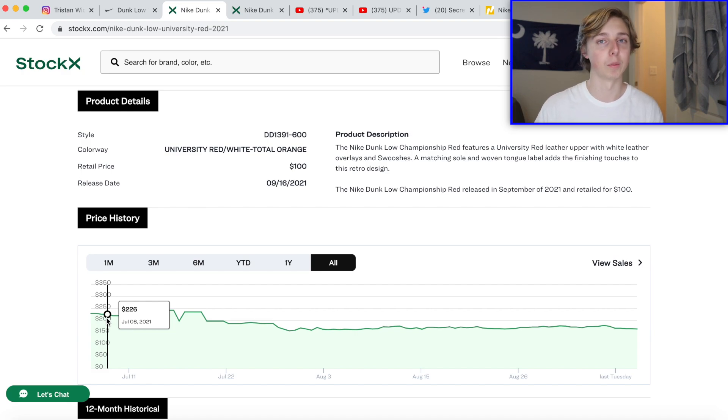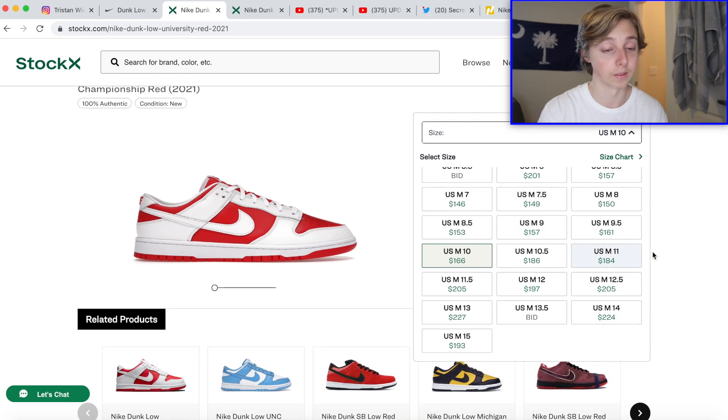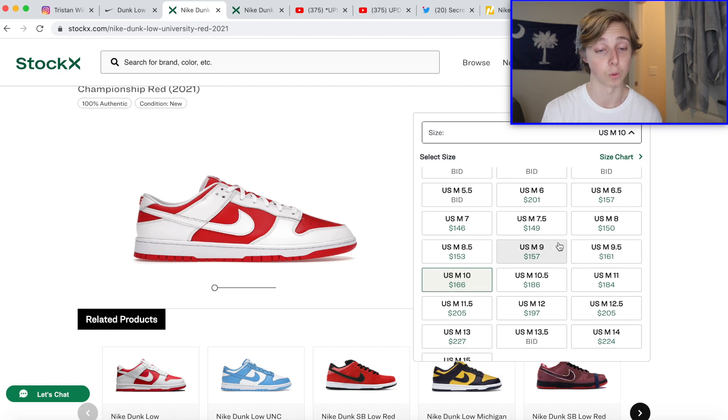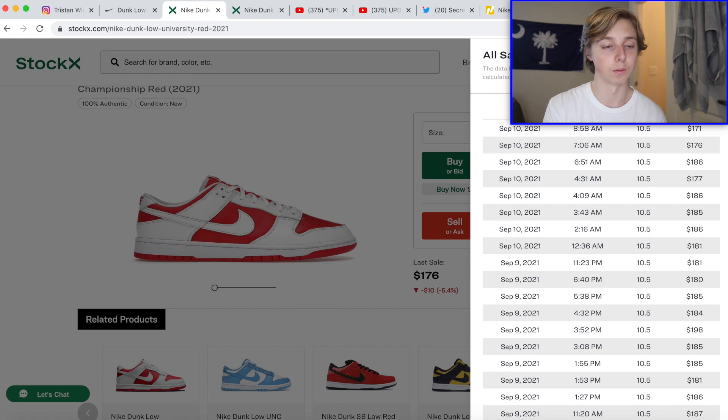If you get bigger sizes, maybe hold for a few months and you might make an extra $20-$40 on top, but I'd probably just sell now. Looking at resale by size, once you get above a size 11, resale crosses over the $180-$190 range, so I'd definitely go for size 11 and up. I'm focusing all my accounts on size 11 through 13. Smaller sizes are still worth entering — resale is around $140-$160, and 10.5 is selling for around $175-$185 right now.